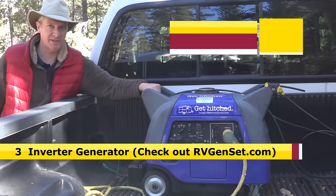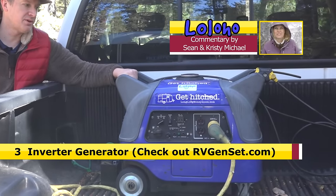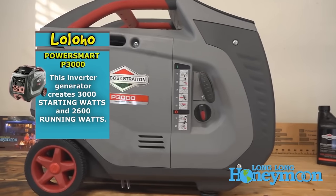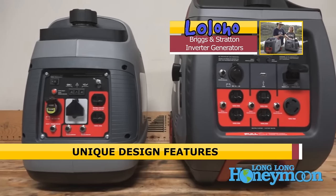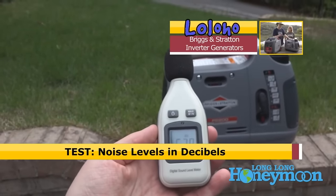Number 3: an inverter generator for RV camping. We've reviewed several generators here on our channel — we have a Yamaha and a couple of Briggs and Stratton. An inverter generator is definitely a bit of a splurge, but once you have one, you will really enjoy it when you're on the road. If you want to read more reviews of inverter generators, be sure to check out rvgenset.com — there's all sorts of info on that site.